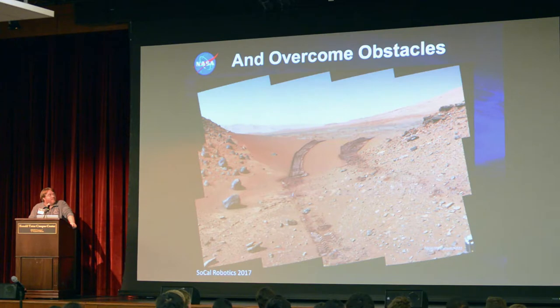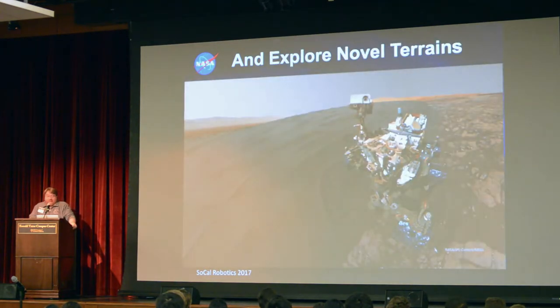We also like to overcome obstacles. Seen here is a meter-tall sand dune. Opportunity had gotten stuck in a much smaller sand dune, so we were a little nervous about planning this initial drive in Curiosity, but thankfully it worked out well. We've been exploring all kinds of novel terrain, including the Bagnold Dunes in Curiosity — a whole area just covered in sand dunes.